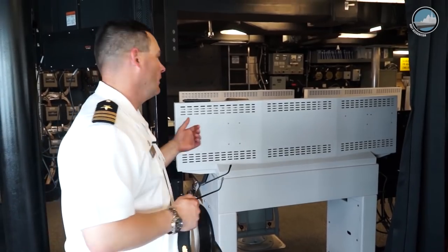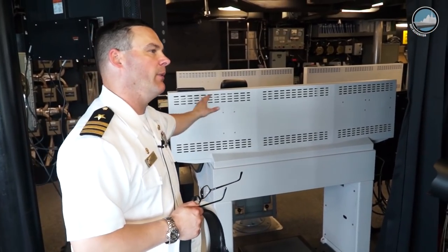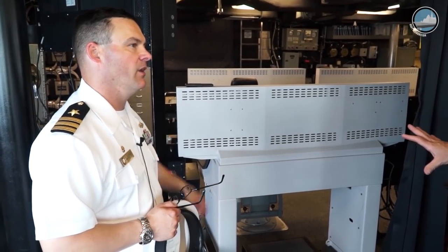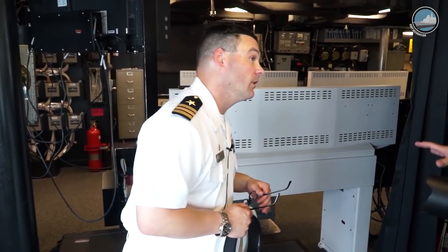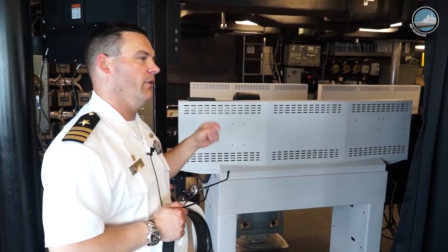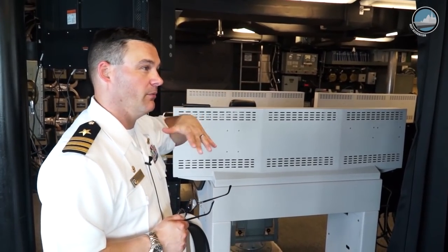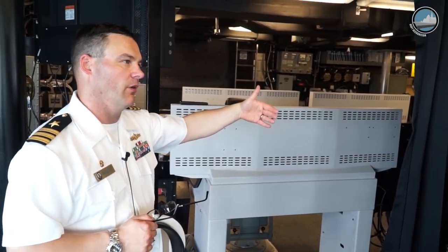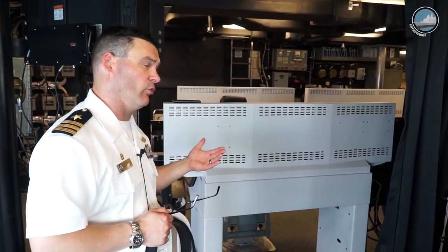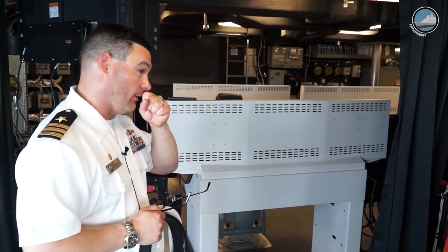Everything we do from this space has a complement in Integrated Command Center 2, which is below us a couple of decks and a little further aft. It's not a backup — it's where we integrate the mission package. The ability to control the 30-millimeter guns, which are very difficult to see unless you get far away from the ship, is handled from ICC2, as is control of the unmanned aerial vehicle you saw at the beginning of the tour.